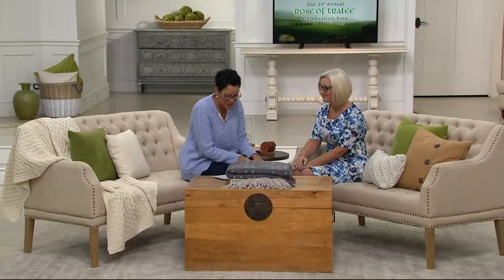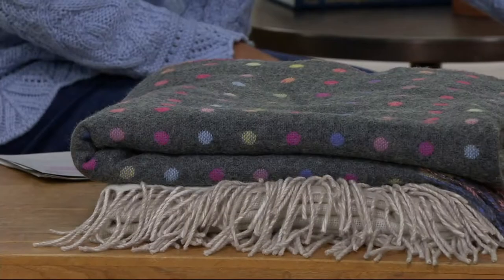We're so excited! So this is Justine Dwyer, and she's actually bringing us this Foxford woolen Mills Lambswool Polka Dot Throw. The sale price is $99.98, and we actually have it on four easy payments of $25. It's brand new today.